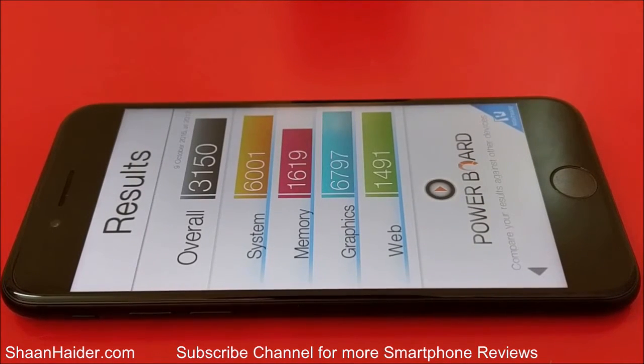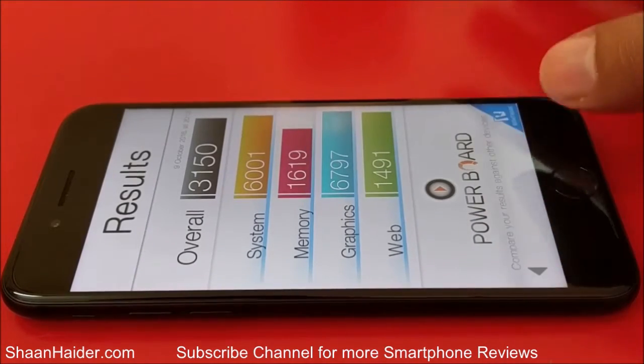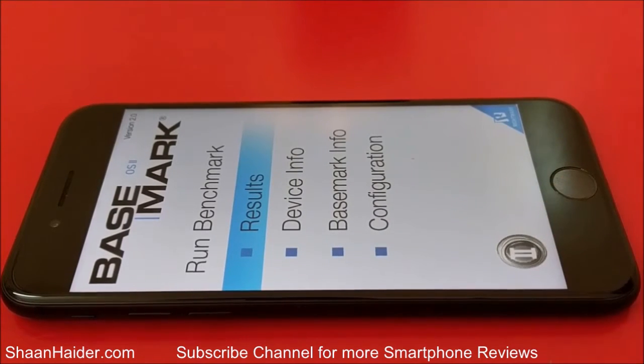Here is the result for our Apple iPhone 7 on Basemark OS2. Overall it is 3150. For system performance it's 6001, for memory it's 1619, for graphics it's 6797, and for web browsing it is 1491. This is one of the highest scores achieved by any smartphone in Basemark OS2. Going back, you can see there is a silver badge provided by Basemark OS for our device after this test result.